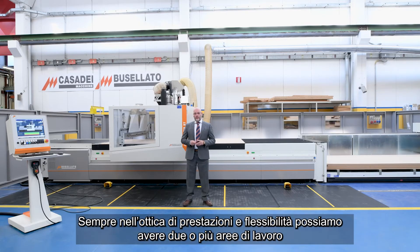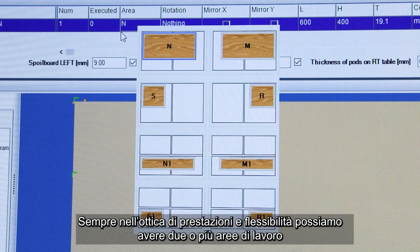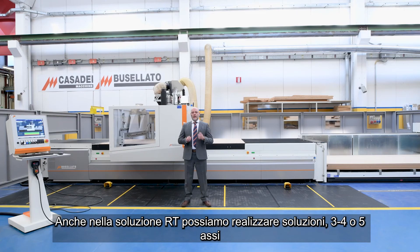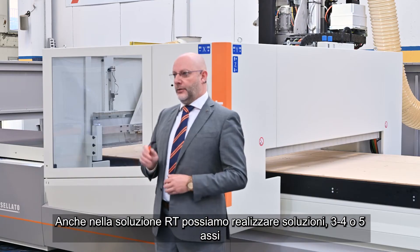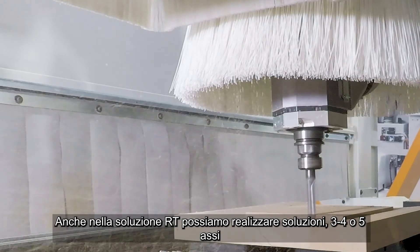Always with a view to performance and flexibility, we can have two or more working areas. We can equip the working table with multiple reference points: rear, side, front and middle. Also in the RT solution, we can offer the possibility to have three, four or five axes.